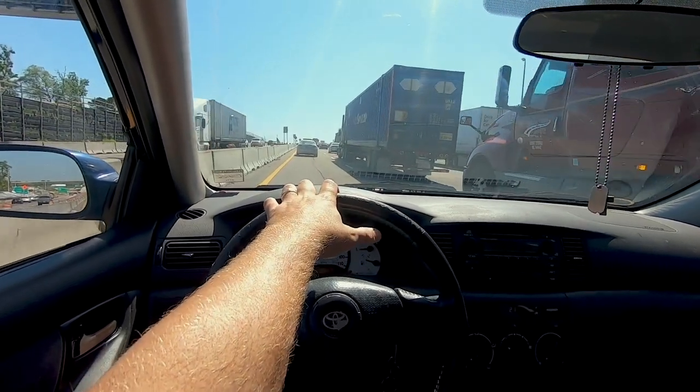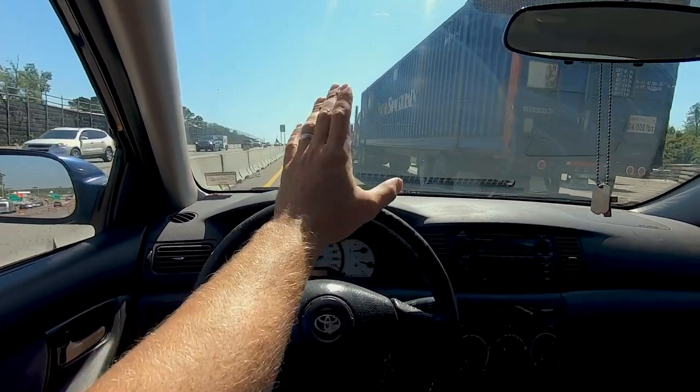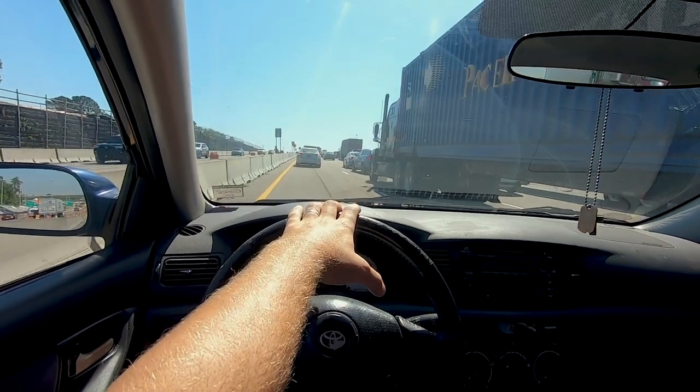Even when I'm home and I'm not truck driving, I still can't get away from traffic. It's insane.